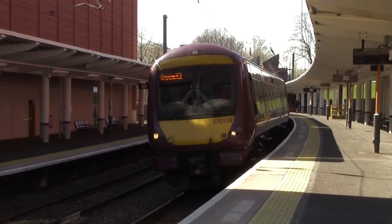These Class 170 Turbostars are on borrowed time, because they've started work with the Class 196s on the Hereford circuit. At the moment they're only serving Great Malvern in the morning and Worcester Shrub Hill in the evening. Those Class 170 Turbostars are definitely on borrowed time.